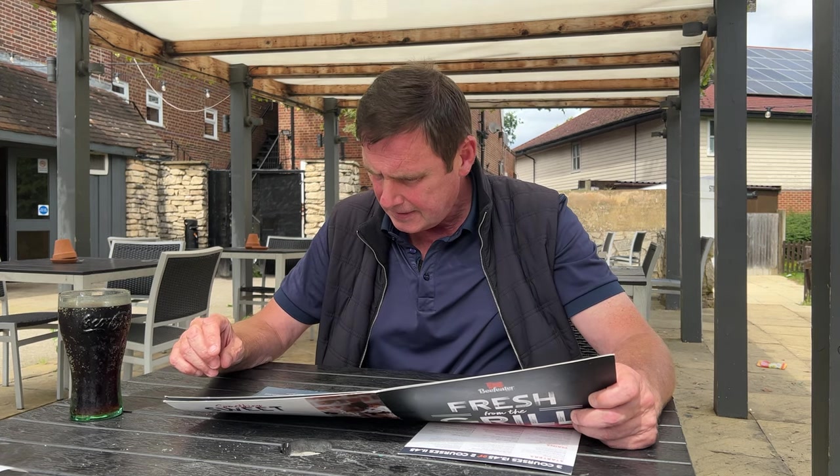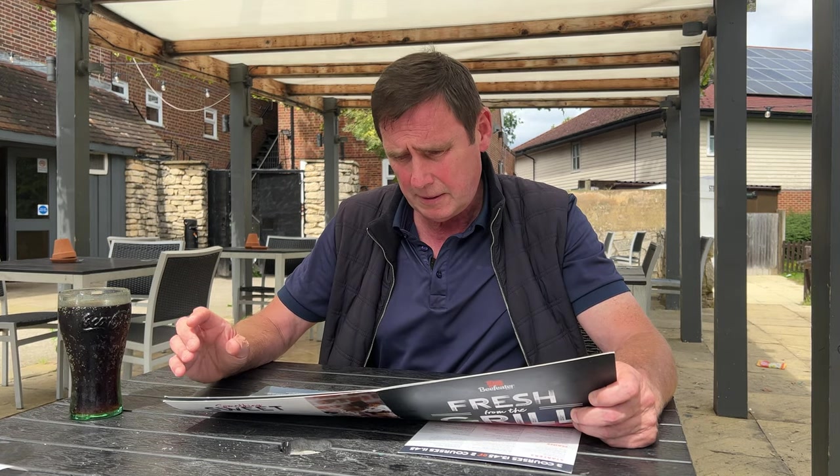I actually don't like mushrooms, so I've asked them to take the mushroom off. I've asked for it medium rare and it's £23.49. You go to the bar, order, and obviously they bring it to the table.